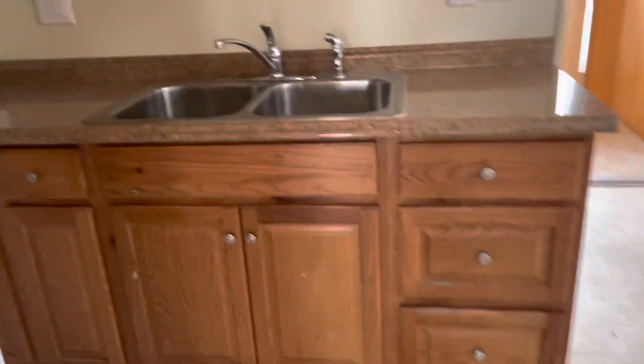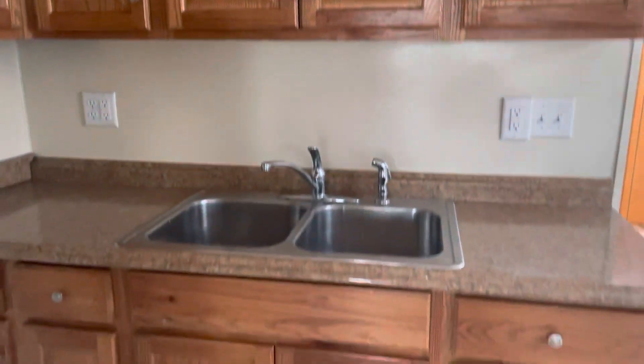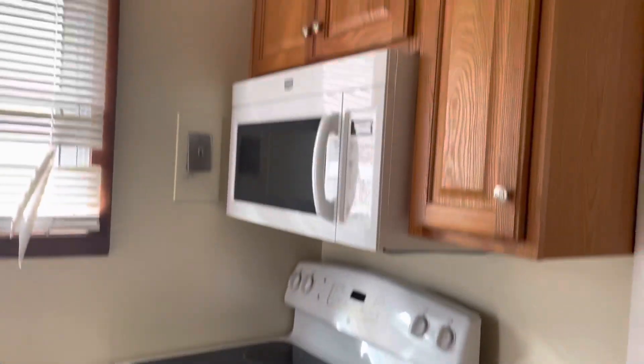Very efficient kitchen here. Tons of cabinets. Updated countertops, sink, and faucet. More cabinets here as well.